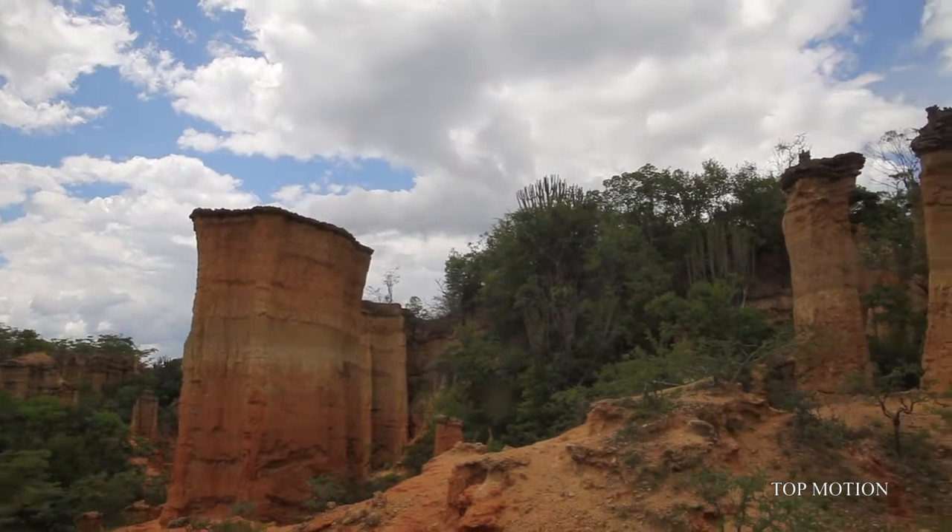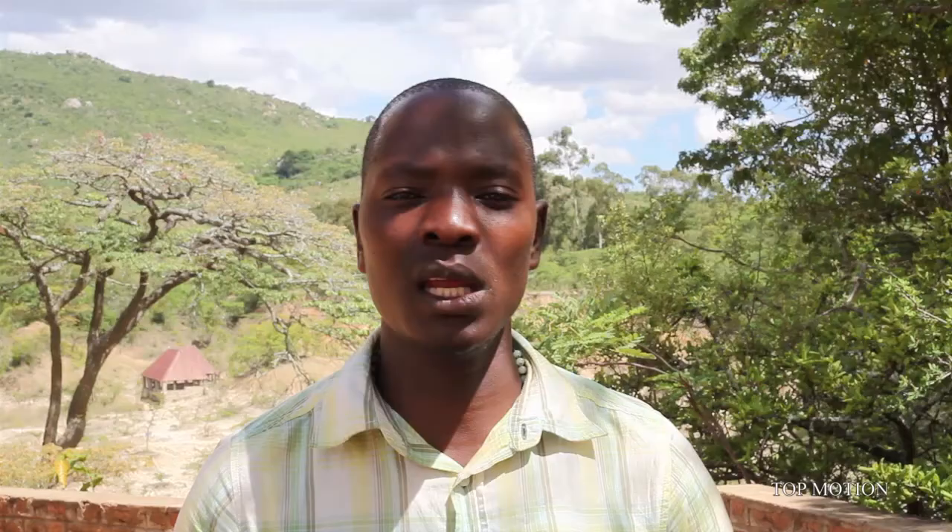We also have a second attraction — we call it natural pillars or sandstone pillars. The natural pillars formation of the area, we try to compare it to Bryce Canyon in the United States of America or Cappadocia in Turkey. It's a very amazing and fantastic place. The formation of the area is due to wind erosion and water erosion.